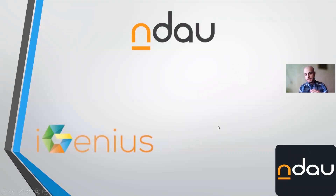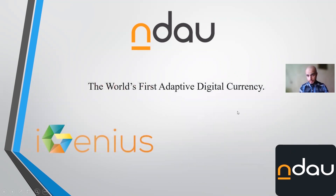Endow is iGenius University's new coin, which is the world's first adaptive digital currency.